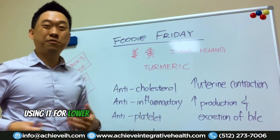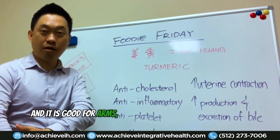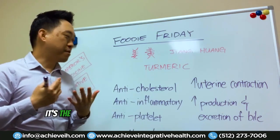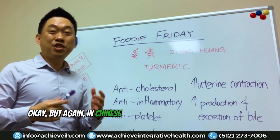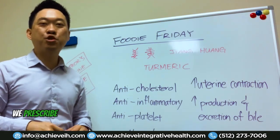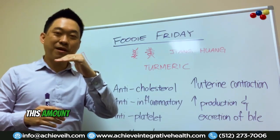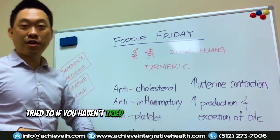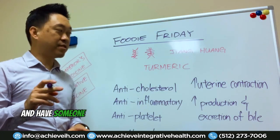For those using it for lower back pain or lower body pain, it might not be as effective as for the upper body — it's really best for shoulders, neck, arms, and upper arms. You need to do it on a daily basis and do a lot of it. In Chinese medicine, we don't prescribe just one single herb at a time — we prescribe many herbs together so synergistically they boost everybody's effect. So find an herbalist and have someone customize for you.